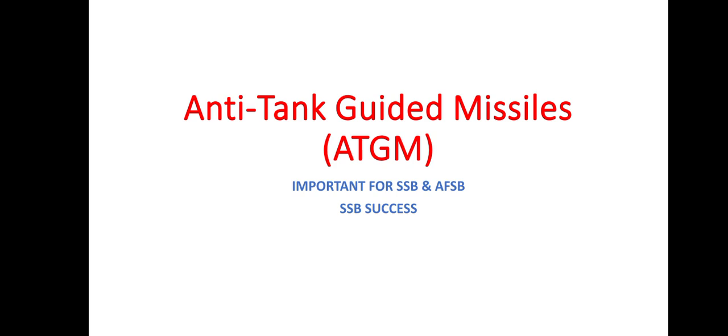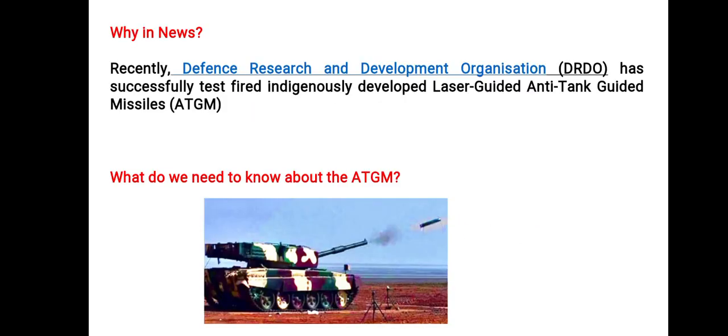Today's topic is Anti-Tank Guided Missile (ATGM). Why is it in the news recently? The Defense Research and Development Organization (DRDO) has successfully test-fired an indigenously developed laser-guided anti-tank guided missile. So what do we need to know about ATGM?